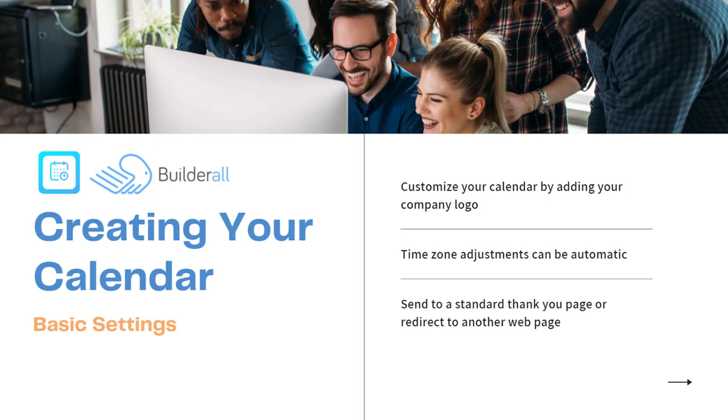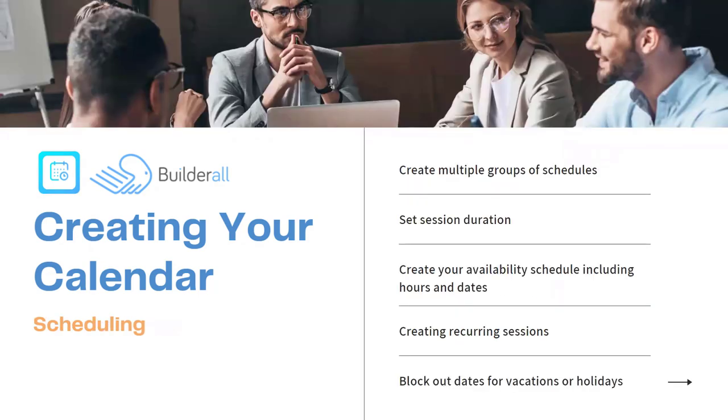The next step is scheduling. Inside scheduling you have the ability to create multiple groups of schedules, set the session duration, and create your availability schedule including hours and dates. You can say you want to be available every Monday from 9 a.m. to 12 p.m., but going on vacation March 21st and 22nd so you can't accept appointments those days. You can create your availability schedule ongoing inside the platform. You can also create recurring sessions and block out dates for vacations and holidays.